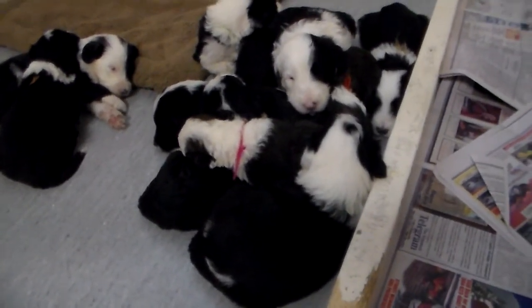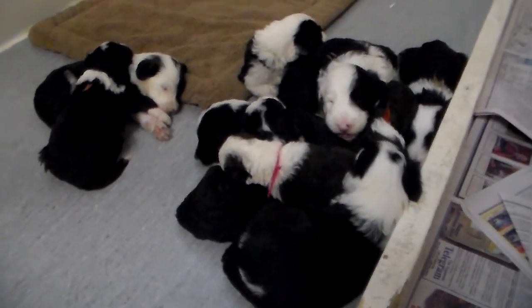We appreciate you viewing our puppies, and may God bless you — happy new year.